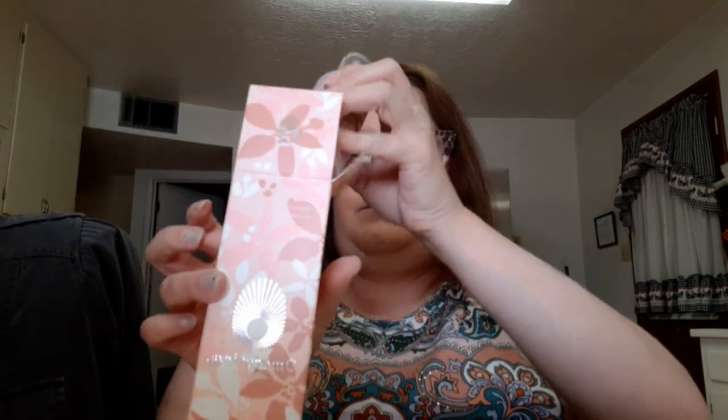Then I got the Moroccanoil Queen of Hungary Mist — this is like limited edition packaging and it was on clearance for eight bucks. I couldn't pass it up. There was only one, but if there were more I would have bought them no questions asked. The packaging is so pretty I would save the bottle. This size is about 1.7 oz / 50 ml and usually runs about $50, so I thought that was a great deal.